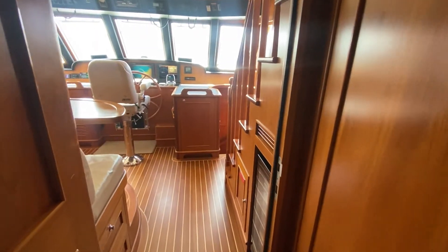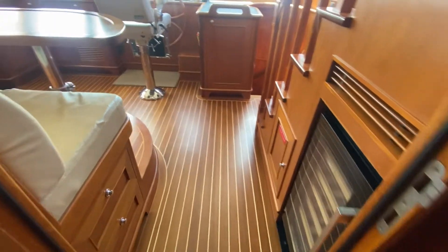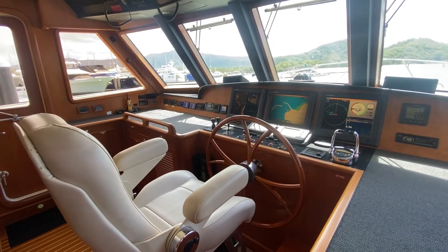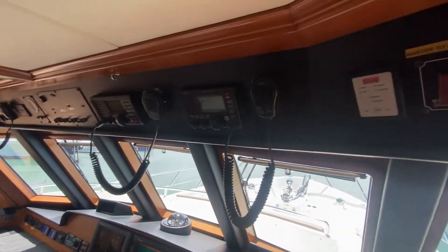From the galley area into the pilot house, there's a wine fridge and a lounge. We have the helm station with our Furuno equipment and icon radios.